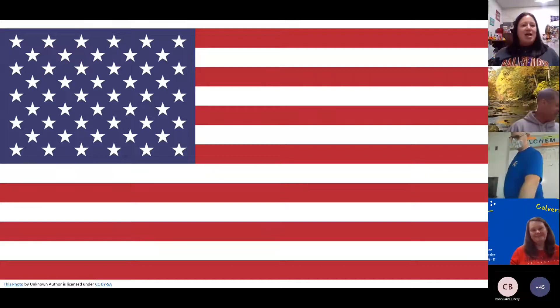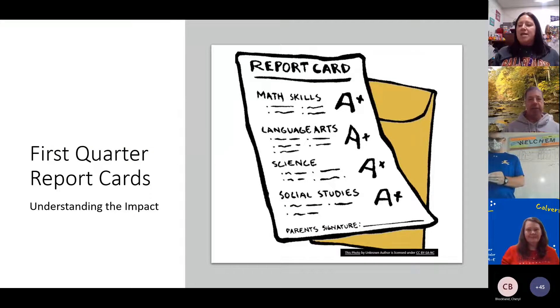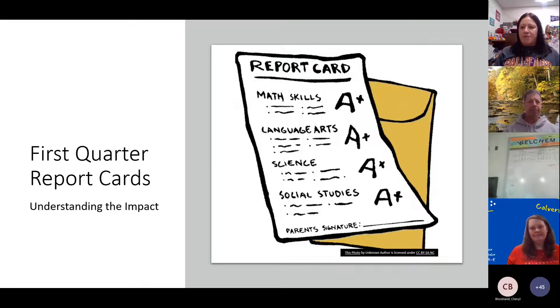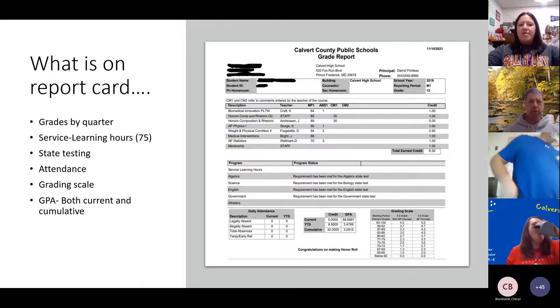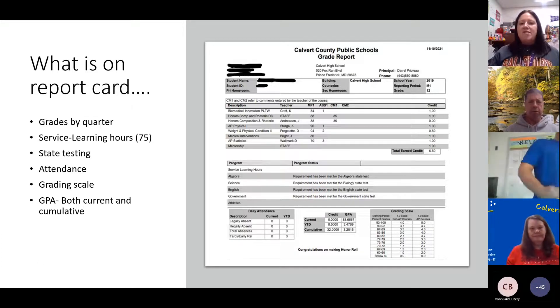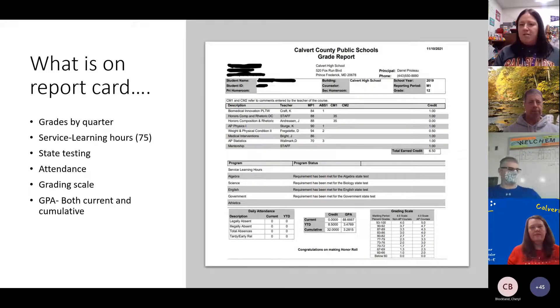First quarter report cards are out. They're available on HACC, and hopefully students have gotten a hard paper copy from your first period teacher. You're going to see all of your classes in the top section, your first quarter grades, and underneath that, service learning hours — it will tell you how many you have left to do. Those hours need to be done by May of your senior year.